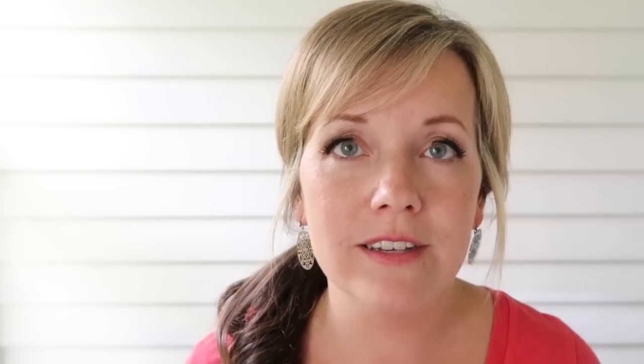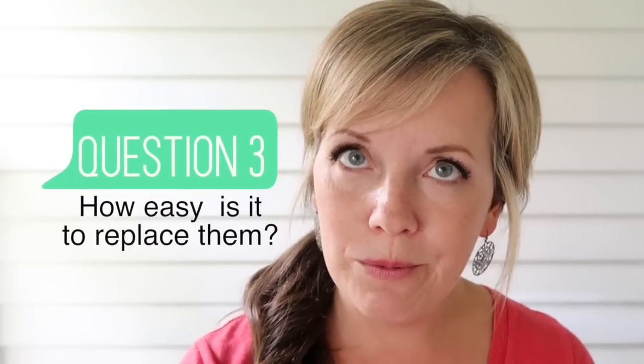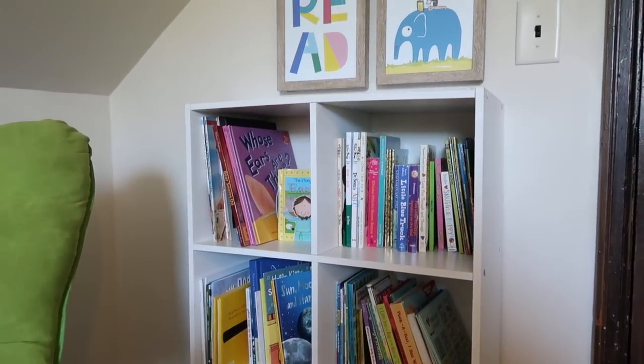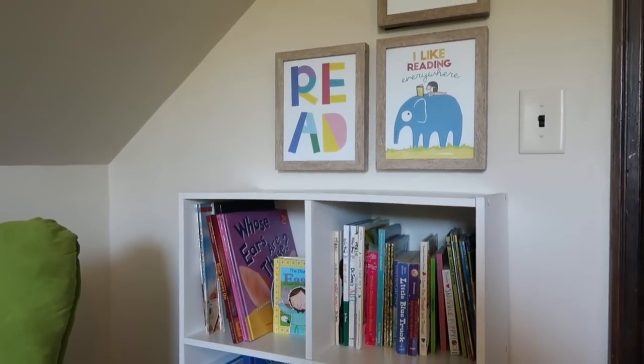The third question is: what if I accidentally got rid of too many children's books — how easy is it to replace them? In our area, children's books are a dime a dozen at garage sales or thrift stores, so it wouldn't be hard to replace them. In fact, I'd probably just call my mom, mention we need a few more kids' books, and within a week I'd likely have a dozen more. So truly, it's an area where I don't think we have to worry about going too far.